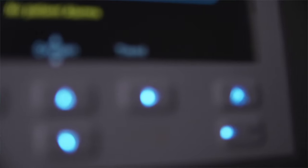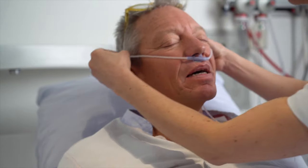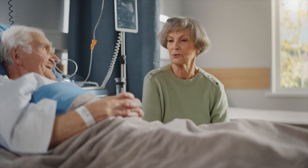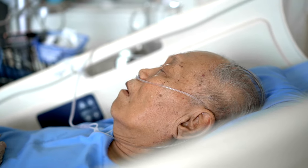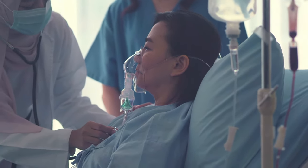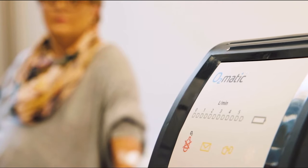O2matic is a company where we work with automatic oxygen therapy. We provide innovative solutions for patients in need of oxygen and patients with pulmonary diseases. Oxygen is very important for patients with pulmonary diseases because their body is not able to oxygenate their blood themselves. It's very important that they get the right amount of oxygen — too little is very dangerous, and too much has a lot of side effects, so getting the right dosage is critical.